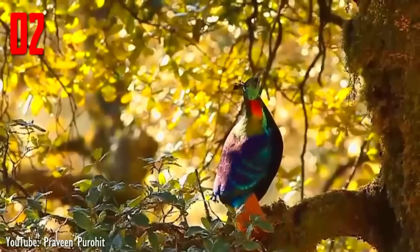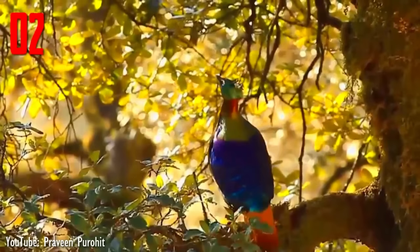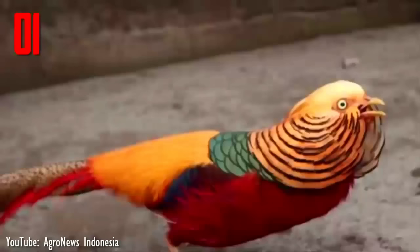Notable features in the male include a long metallic green crest, coppery feathers on the back and neck, and a prominent white rump that is most visible when the bird is in flight. The tail feathers of the male are uniformly rufous, becoming darker towards the tips.